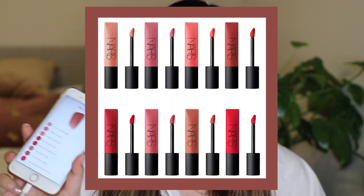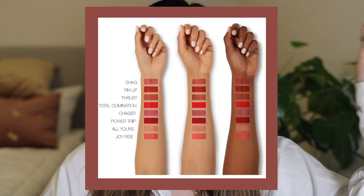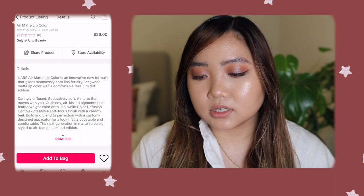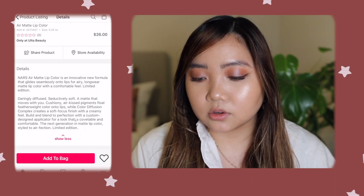There are actually eight of these shades, which is amazing because this formula is really promising. I got Thrust, which is the warm beige, and it seems to have a ton of other pretty colors I'm definitely going to check out if I like it. Spoiler alert — I high key love it. It says the NARS Air Matte lip colors are an innovative new formula that glides seamlessly onto lips for airy long-wear matte lip color with a comfortable feel. It says limited edition, which is kind of important. I'm not really sure if the entire range is limited edition, but I really hope not because from what I've tried, I love it. Please NARS, don't do that to me.